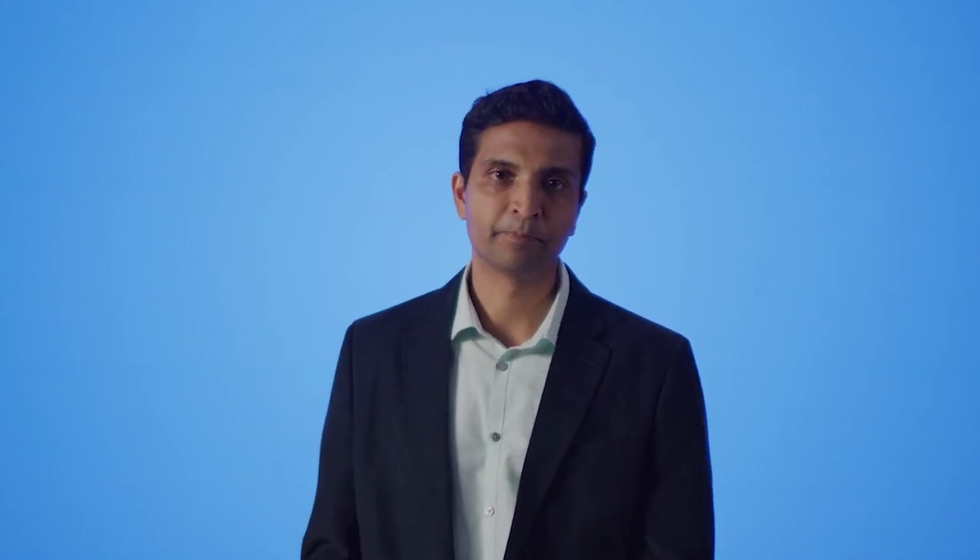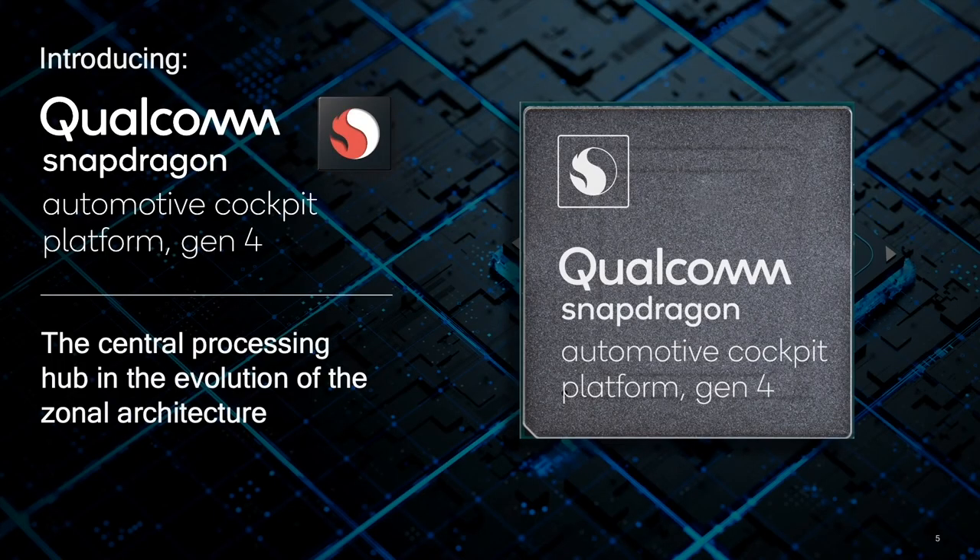Now let's look at how Qualcomm Technologies plans to provide compute solutions to address this evolving landscape. We announced our Gen 4 cockpit platforms earlier today. These platforms are designed as a homogeneous solution to address the transition to a zonal architecture, serving as a central hub for high-performance compute, computer vision, AI, and multi-sensor processing. It also features a scalable and flexible software architecture that melds the functional and safety needs of the next-generation cockpit. With its enhanced compute and processing capabilities, the new digital cockpit platforms are designed to provide the best-in-class in-vehicle experiences, as well as safety, comfort, and reliability, raising the bar for digital cockpit solutions in the automotive industry.